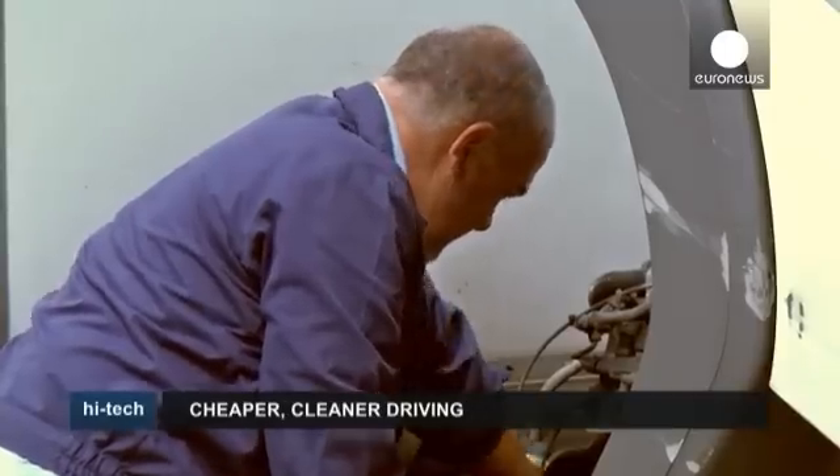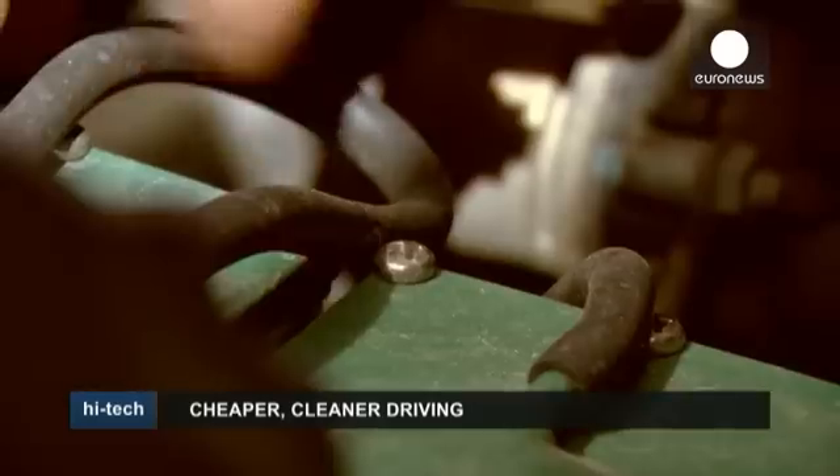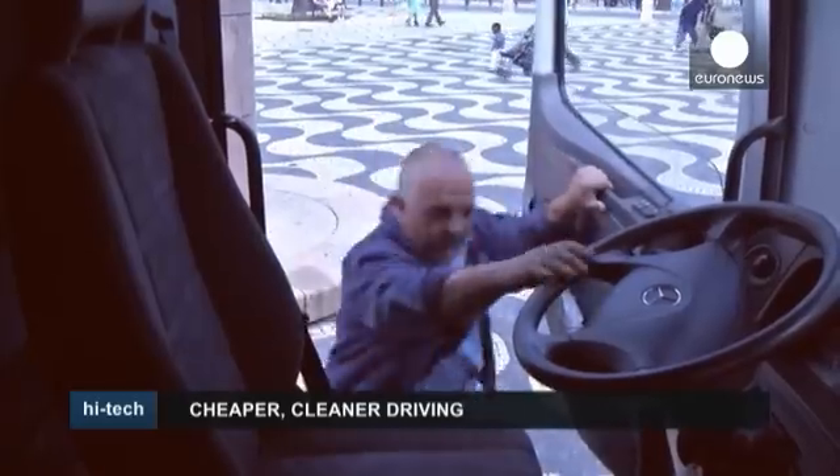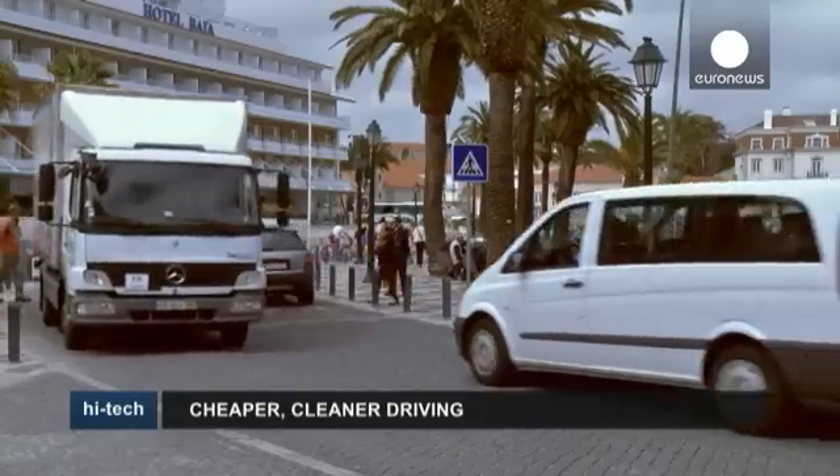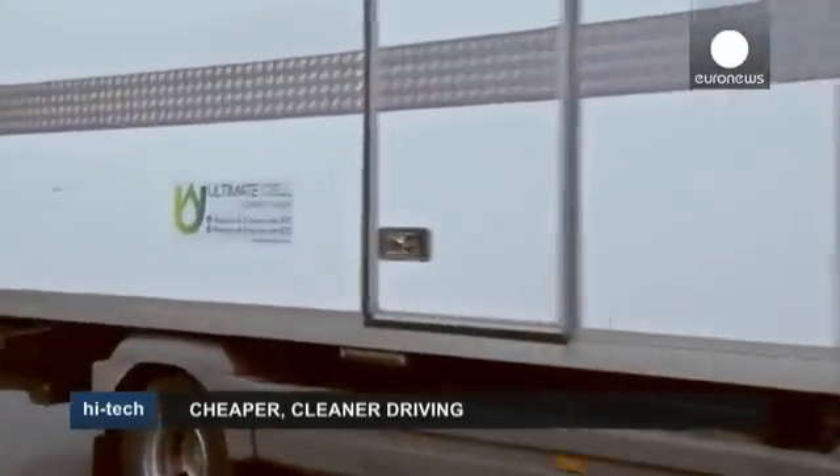After the device hit the market early this year, some 5,000 units have so far been sold at a cost of around 300 euros apiece. Each unit will last about 70,000 kilometres, after which it will need to be recharged.